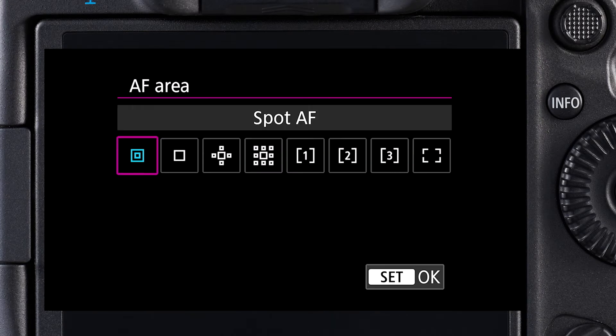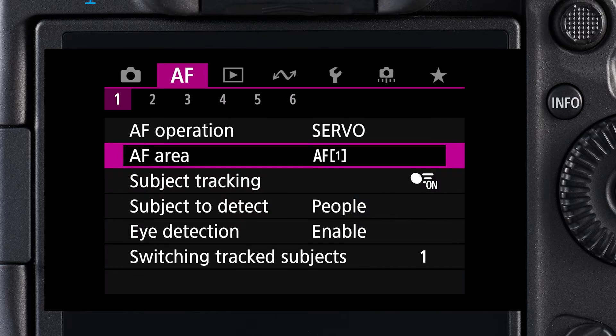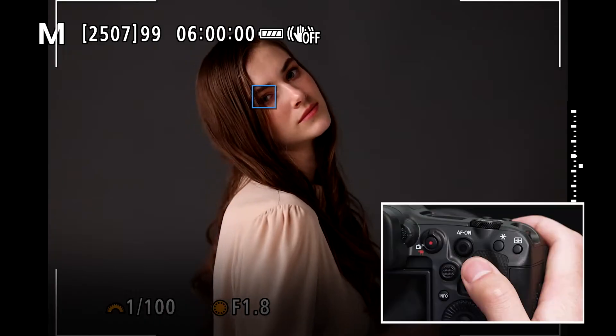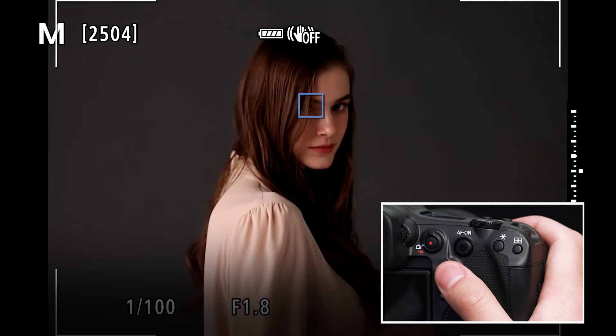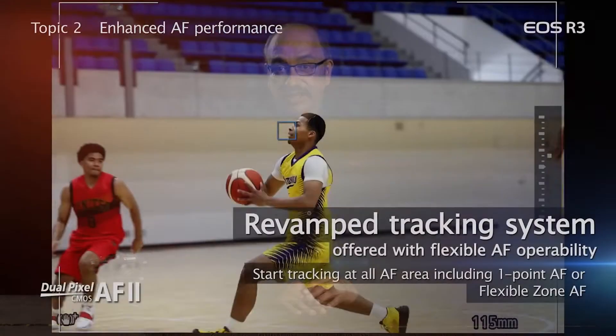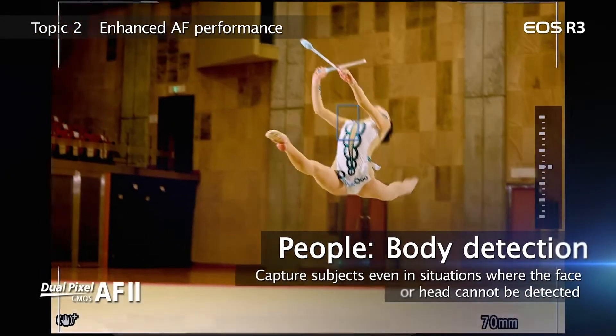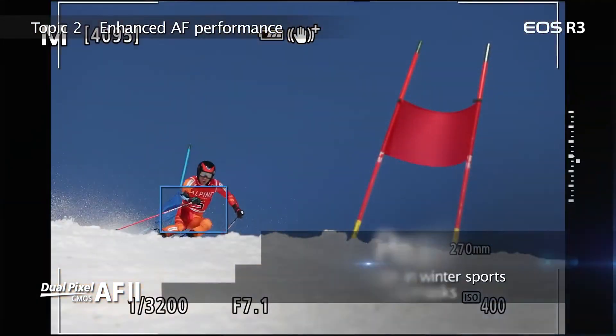but laterally or up and down throughout the entire available AF area of the frame. And you don't have to be set to whole area AF to have this revolutionary tracking potential. Even with a single AF point active, if the subject detection system recognizes a subject elsewhere in the frame, it's ready to grab it and begin tracking it as your selected AF point nears the subject. In many cases, even with challenging subject movement, you can simply have a subject somewhere in the frame, begin shooting, and the EOS R3's AF will latch on to it.